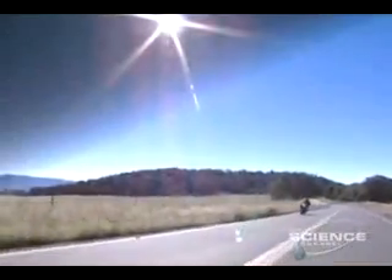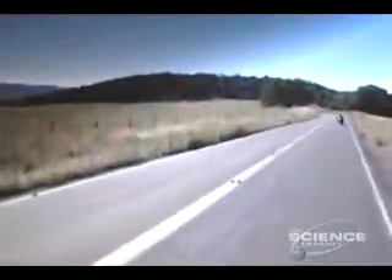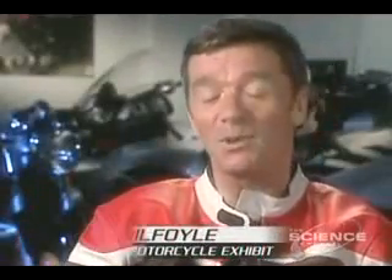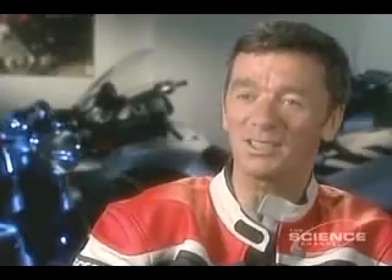It has an engine that can get you to almost 200 miles an hour out of the showroom. It has a range and an ability to go around corners that's unparalleled. It is, in one single motorcycle, the epitome of high-tech motorcycle engineering.